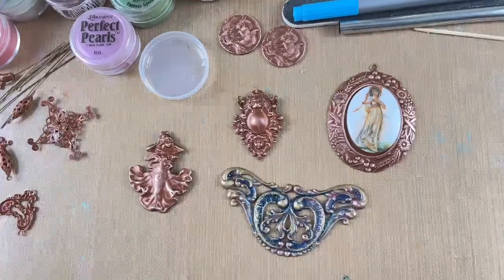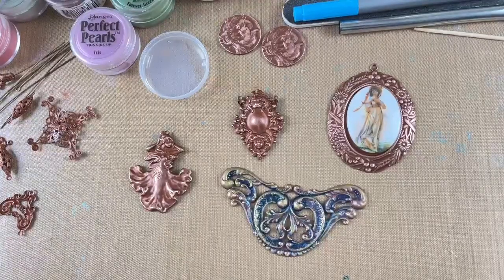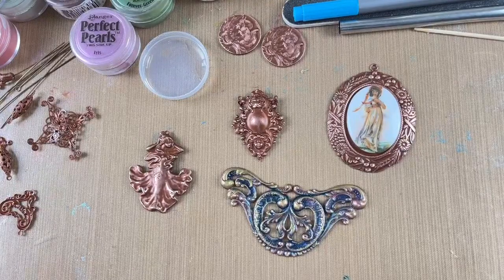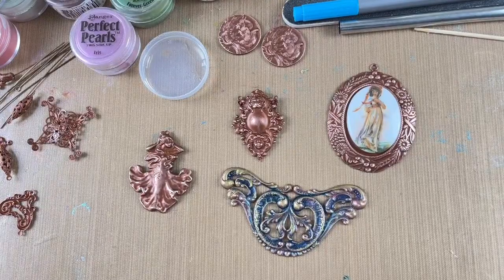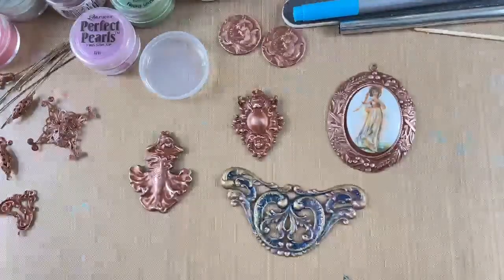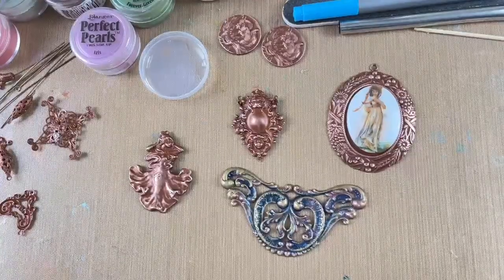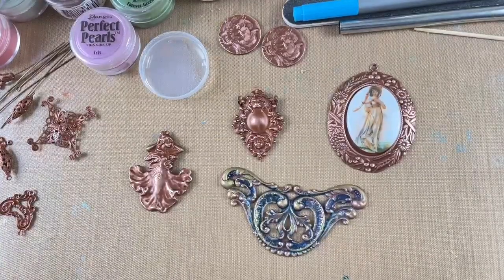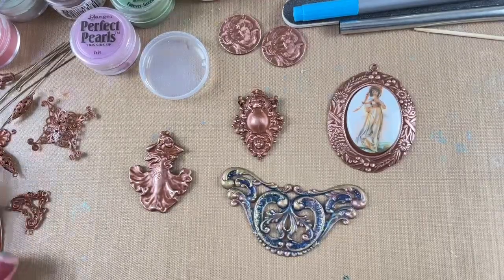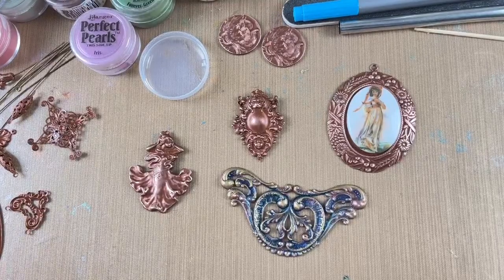I'm not the only person that carries brass stampings — you'll see others maybe on Etsy — but I'm finding that fewer and fewer people have them because they kind of fell out of favor. I don't know why, because they're so unique and versatile. People just got really deep into beading, I guess.